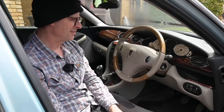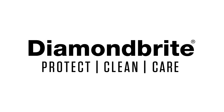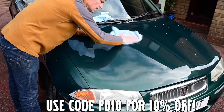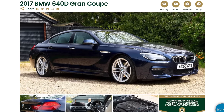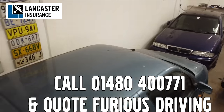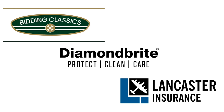Furious Driving, proud to be supported by Diamond Bright, protecting, cleaning and caring for the Furious Fleet and for yours with 10% off using code FD10. Bidding Classics, the online classic car marketplace with more cars added every week. And Lancaster Insurance cover the Furious Fleet — they are one of the biggest specialist insurers in the UK covering all areas of vintage to modern classic cars and motorbikes. Follow the links in the description below.